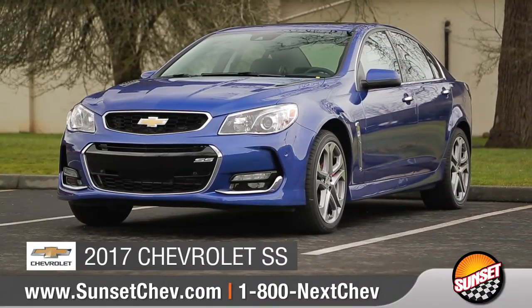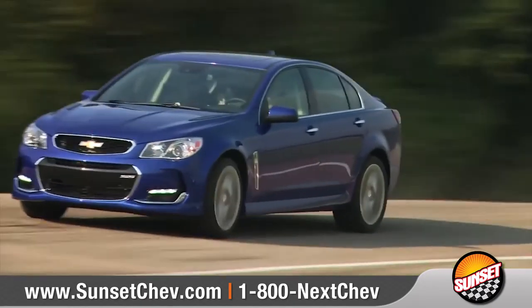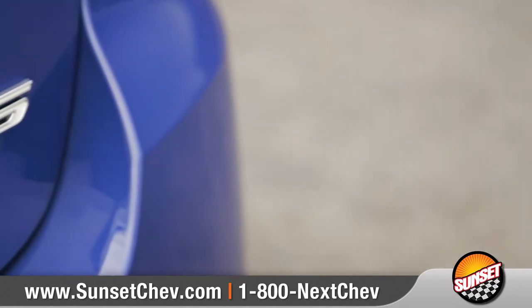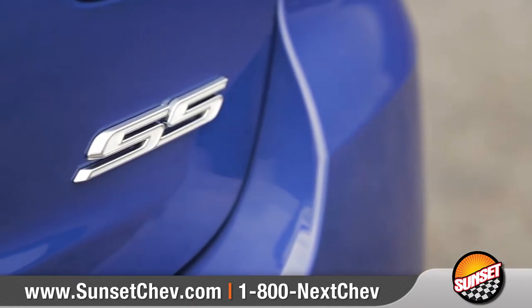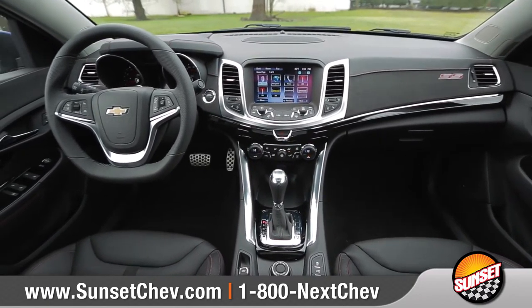Today we'd like to talk about the 2017 Chevrolet SS. With a powerful 6.2 liter V8 engine and a refined interior, the 2017 SS is a sophisticated performance sedan with an acclaimed global pedigree. Come with us as we take a closer look.